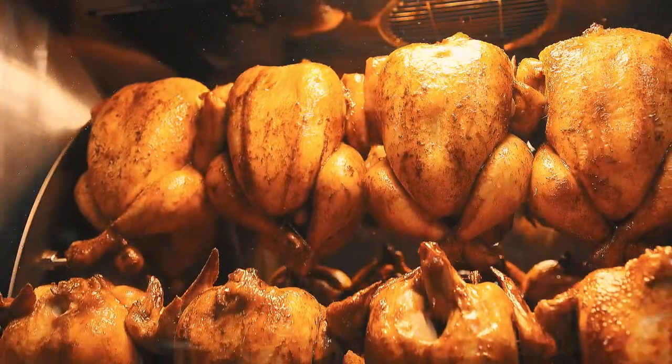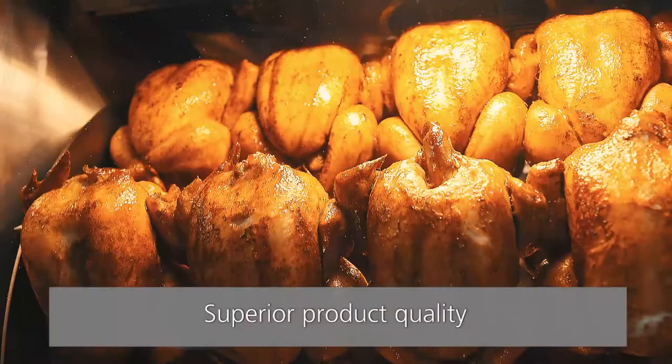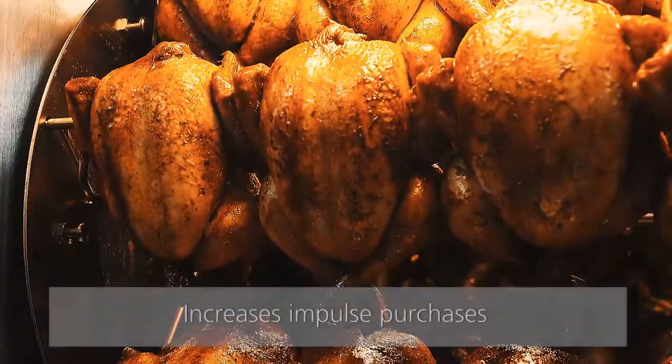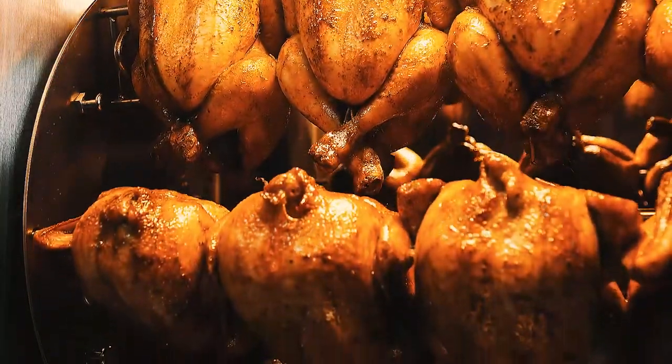Prepare crispy and delicious roasted products of superior quality that retain their attractive appearance for hours. This will increase impulse purchases and reduce waste.